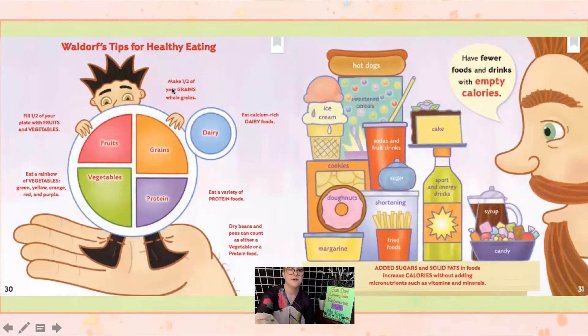So Waldorf's tips for eating healthy: fill half your plate with fruits and vegetables. Eat a rainbow of vegetables — all different colors like green, yellow, orange, red, and purple. Make sure a quarter of your plate is grains, and make half of those grains whole grains. Eat a variety of protein foods. Dry beans and peas can count as either a vegetable or a protein — so some foods can be both, which is pretty cool. And Waldorf says: have fewer foods and drinks with empty calories, meaning added sugars and solid fats that increase calories without adding nutrients and vitamins — things like hot dogs, cake, soda, ice cream, cookies, and candy. Those foods might fill you up, but they aren't good for your body.